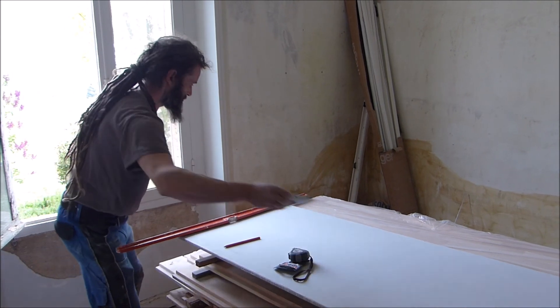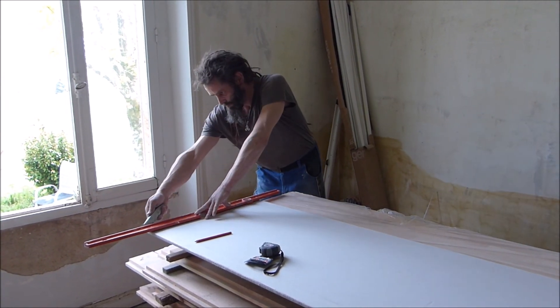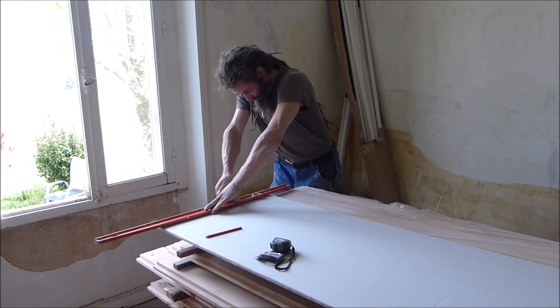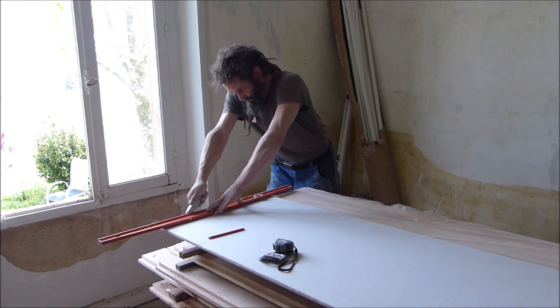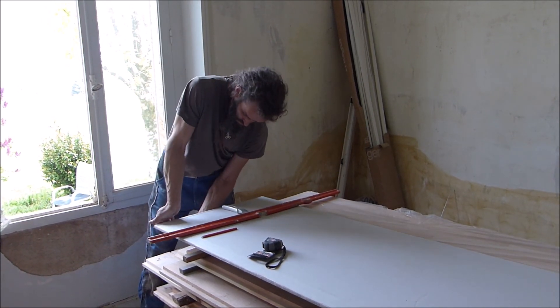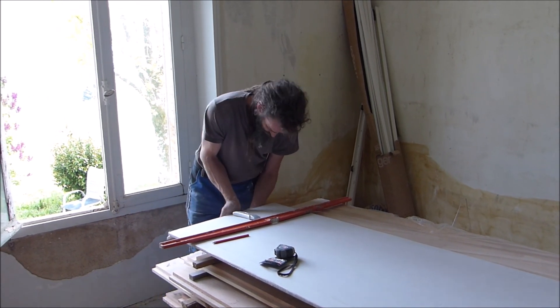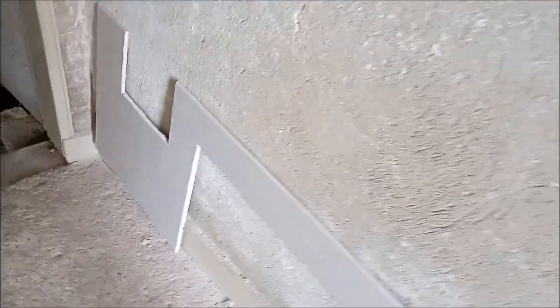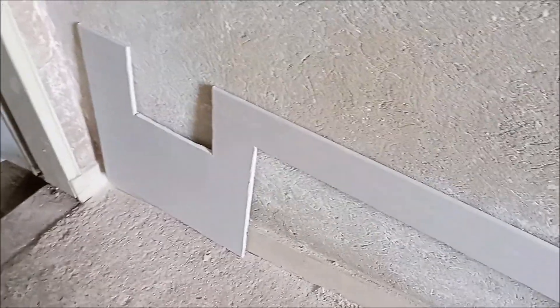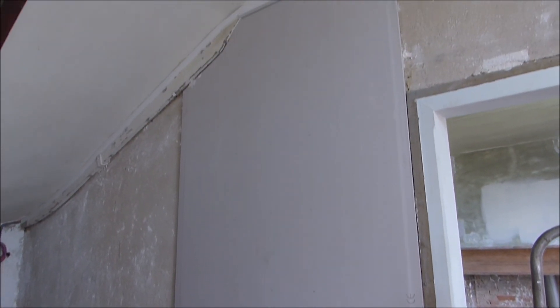We started working on the hallway because with the speed the electrician is working at, we really had to hurry up and finish the wall so that he could go ahead and fit the switches and plugs. We certainly had some very awkward and strange angles to cut out because of the obstacles on the wall. There's the air conditioning machine that we had to fit the drywall around, so that was a little bit of a challenge — not too complicated, but most of the pieces were fairly straightforward.